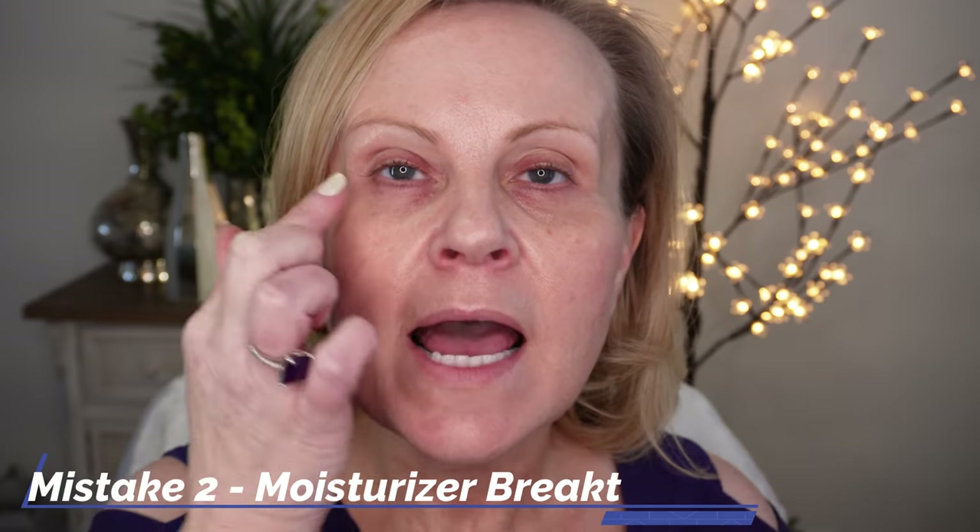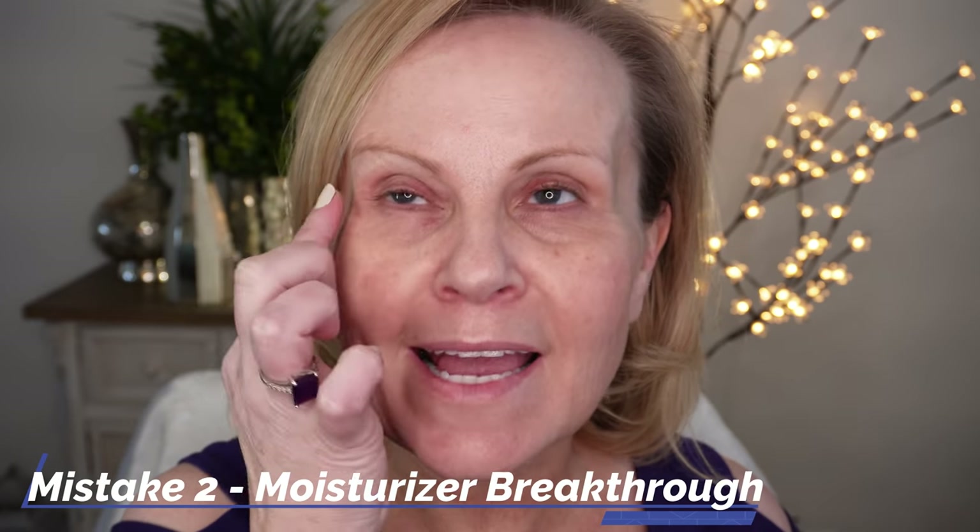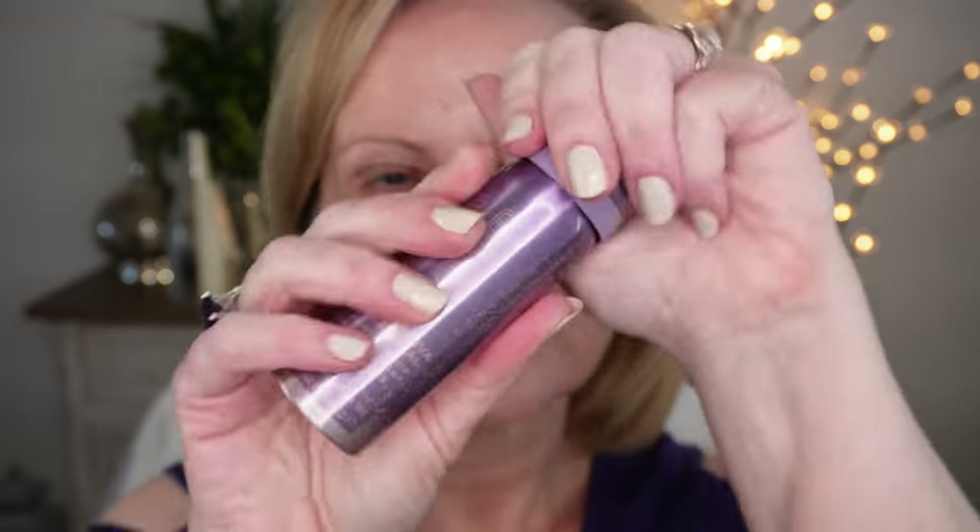Mistake number two: you might have too much moisture under your eyes that hasn't fully sunk in. To fix this, take a tissue and blot underneath and on top of your eyes. You don't want to wipe — we're not trying to remove the moisturizer, just blot away the excess. Then go in with your primer, which is very important for the rest of your makeup.